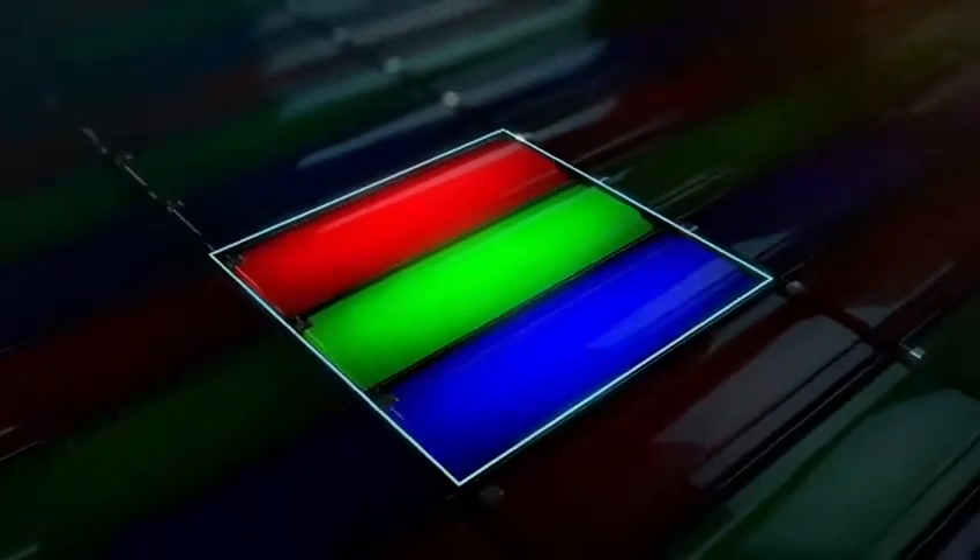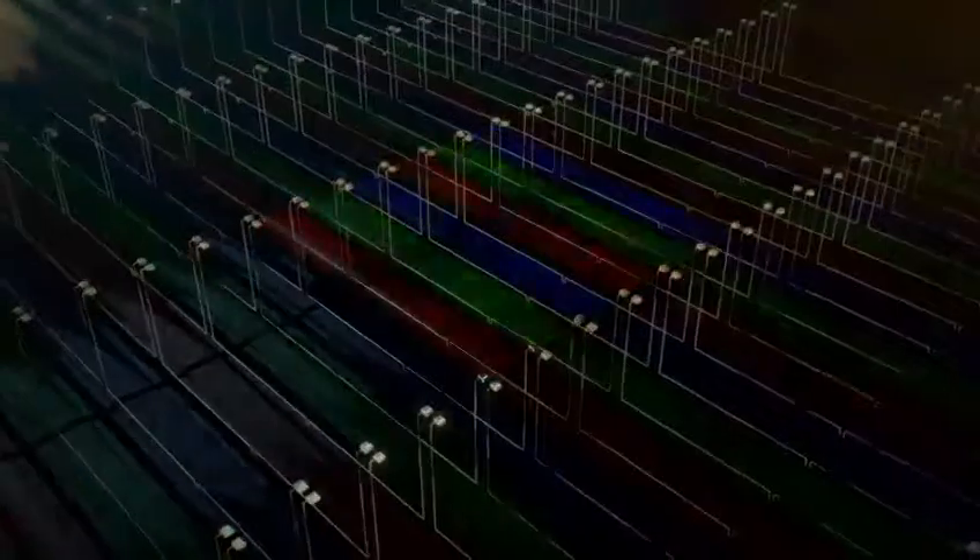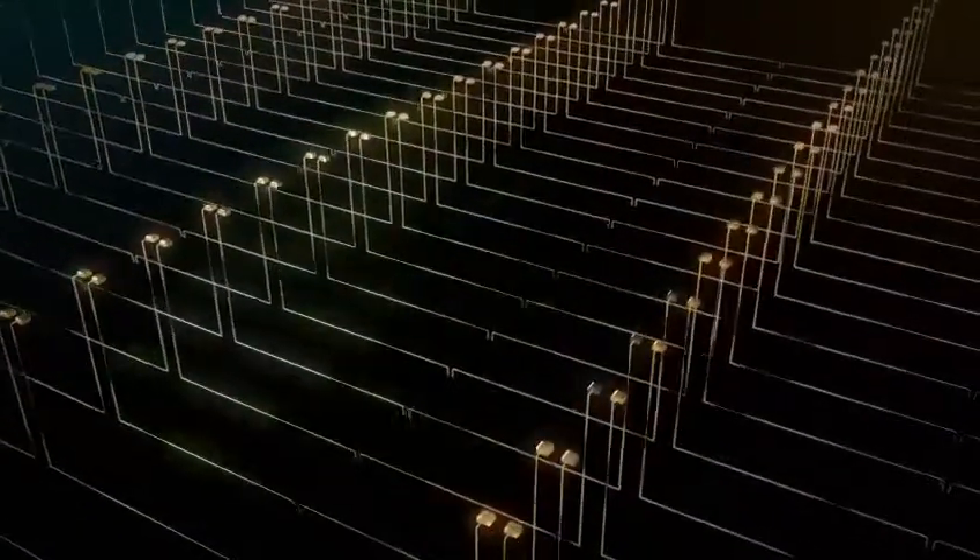With a signal telling each one when and how much to light up — that's how colors are created. But when you squeeze four times the pixels into the same space, signals can get crossed. Colors become distorted and images get fuzzy. To solve this, we had to elevate the pixels onto a different plane and separate them from the signals. It's a major breakthrough. And it's the key to making the pixels so small and so close together that the human eye can't even distinguish them.